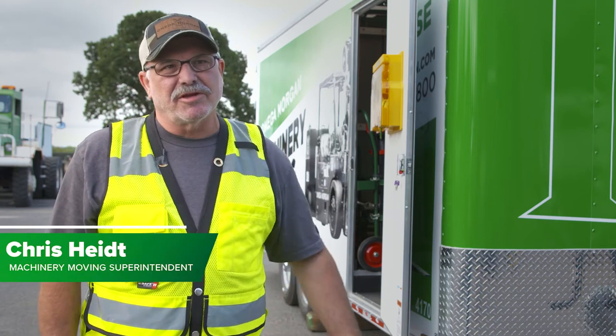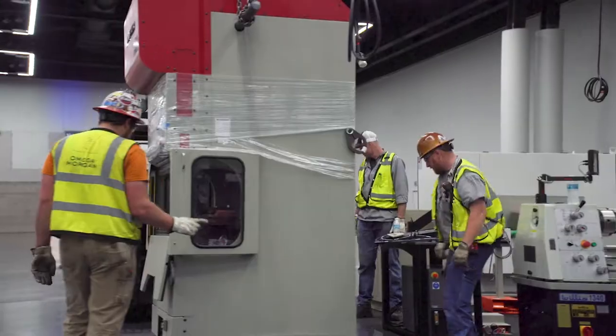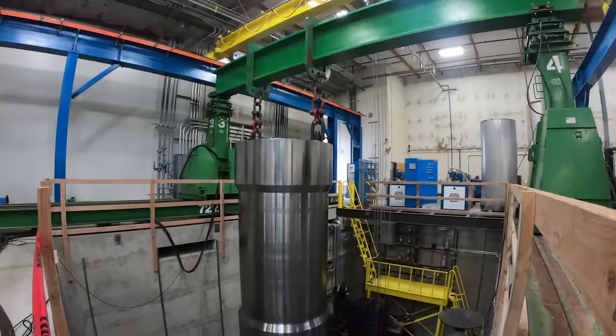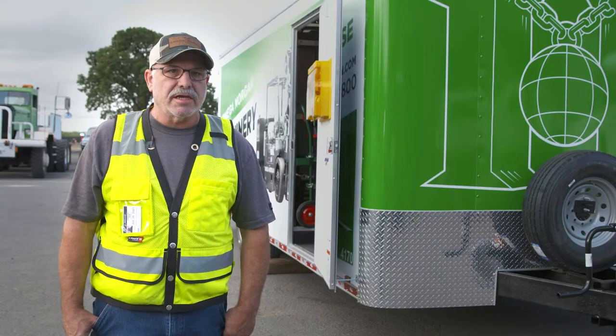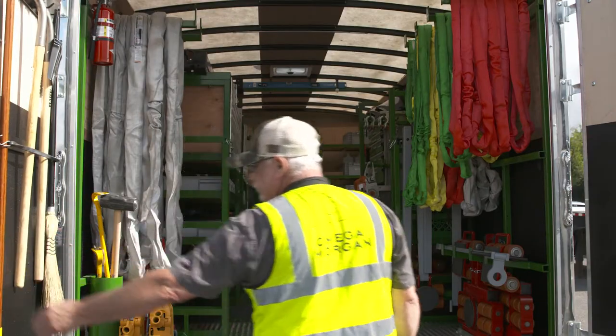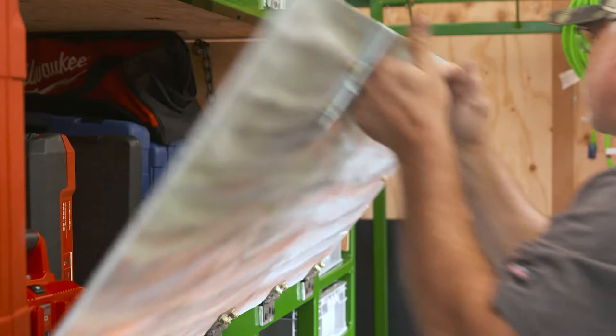Machine removing is really kind of the core of our company, where we started, and it continues to be a central point of our business. A lot of times we run into unexpected situations and conditions, and we refer to these gear trailers as our 14,000 pound rolling toolbox.